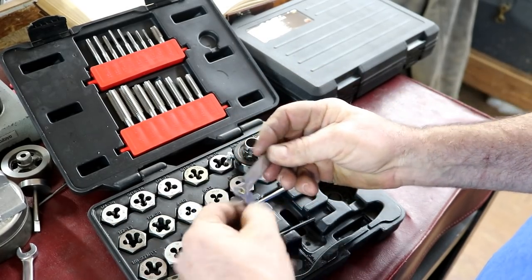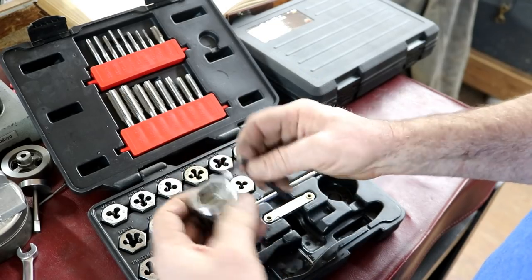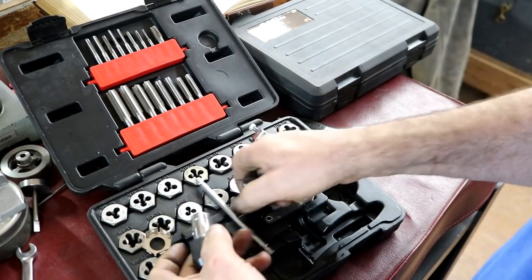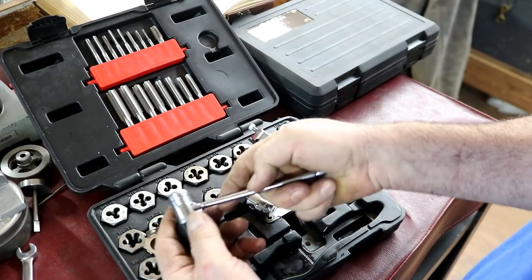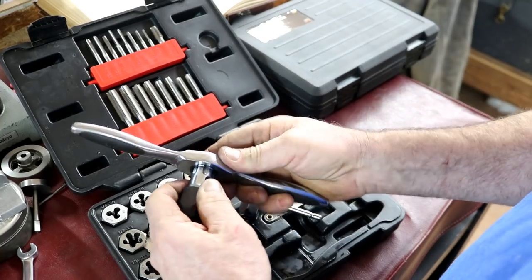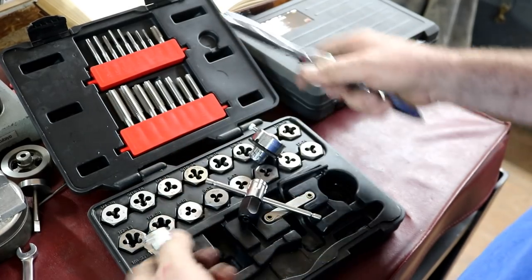It comes with a little thread pitch gauge right there. This is the Allen wrench for right here. It also has a hand tap — the tap part works pretty slick. You can actually put a handle in it and make it a T-wrench. This also fits in here for larger taps and stuff — that's a pretty slick idea.